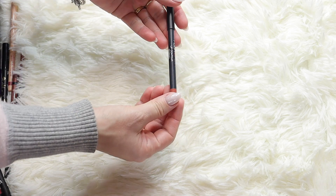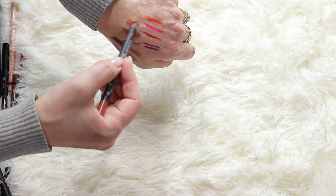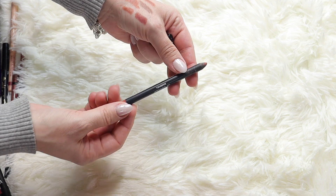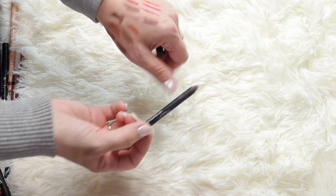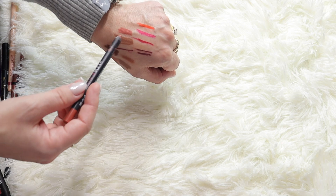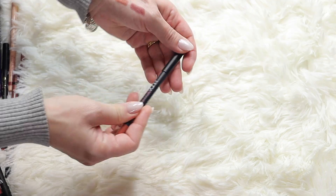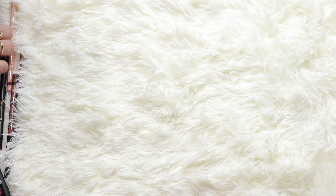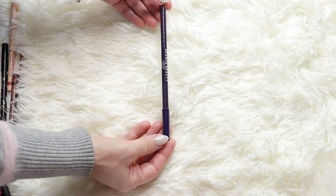Huda Beauty - my mom got this for me. It's the Huda Beauty lip contour in shade Bombshell. I love the color, but the top keeps coming off - the lead inside broke into multiple pieces. It's a nice color but not my favorite on my lips. I'm keeping it because it was a gift from my mom and I want to finish it.